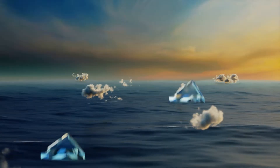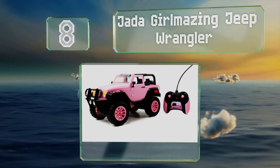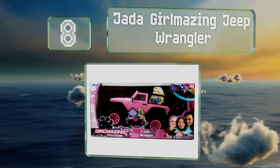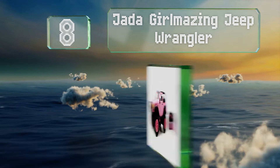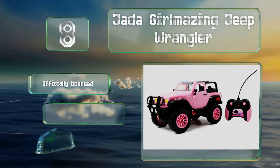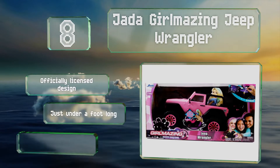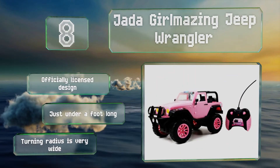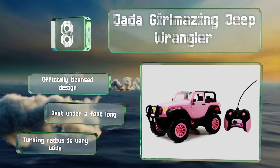Coming in at number 8 on our list, who says remote-controlled vehicles are just for boys? The Jada Girlmazing Jeep Wrangler is a baby pink beauty modeled after the real thing. It comes with glitter stickers that can be used to trick out this already flashy ride. It's an officially licensed design that measures just under a foot long. However, its turning radius is very wide.